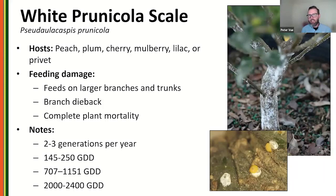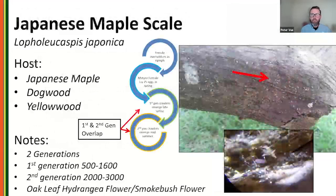White prunicola scale — very closely related to white peach scale; you need a microscope to tell them apart. It gets on a lot of our Prunus species: peach, plum, cherry. Also found on mulberry, lilac, and privet. This scale can cause severe dieback on its own. It has two to three generations a year depending on location, making it a tough one to manage.